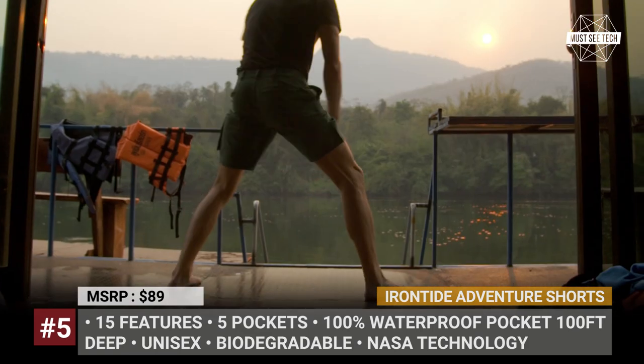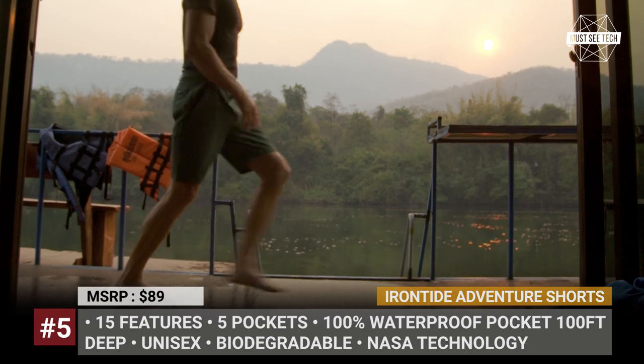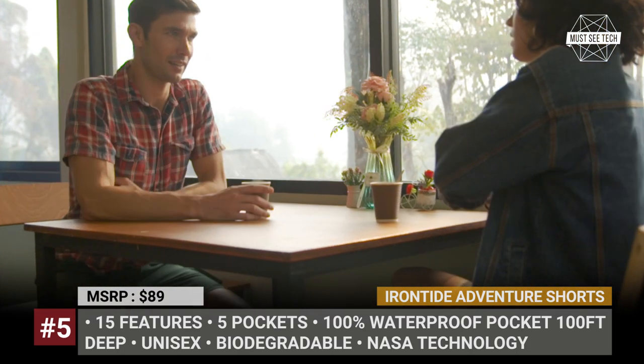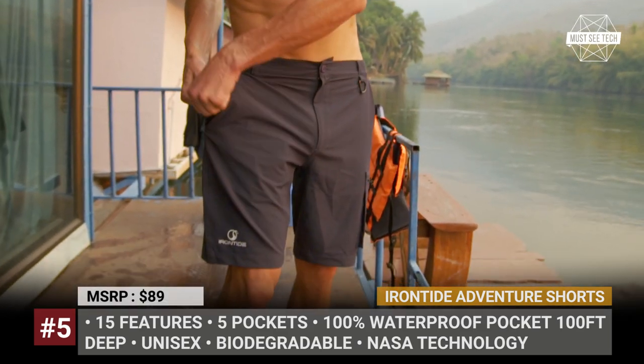Among them are odor control, water drainage system, moisture wicking, water repelling, UV ray protection, high breathability, and surely the most important feature, which is a revolutionary waterproof pocket.